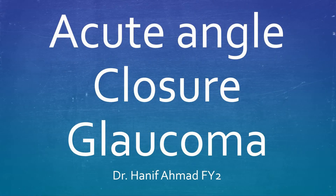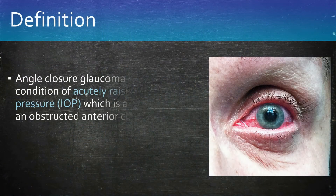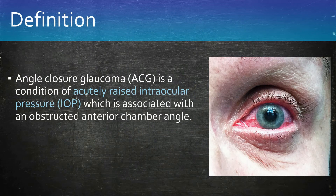Acute Angle Closure Glaucoma. Angle closure glaucoma is a condition of acutely raised intraocular pressure which is associated with a physically obstructed anterior chamber angle. This may be chronic, or in around 10% of cases, this is acute.